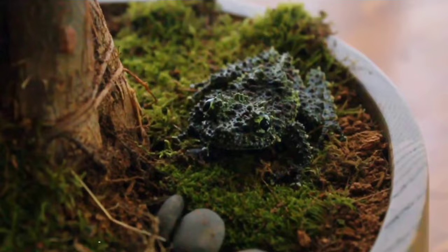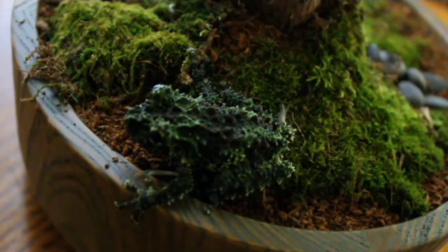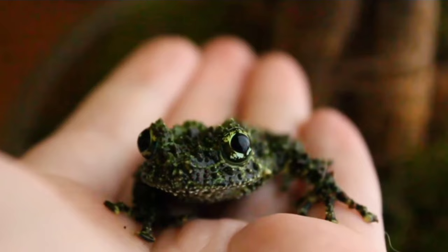Number 5: Mossy Frog — native to the lush rainforests of Vietnam, these amphibians have mastered the art of blending in. Its skin, covered in moss-like textures and earthy colors, mimics the damp environment it inhabits. As it perches on rocks or hides among foliage, the mossy frog becomes an integral part of its surroundings. The cryptic patterns on its skin break up its outline, making it challenging for predators to spot, while also enhancing its hunting prowess.